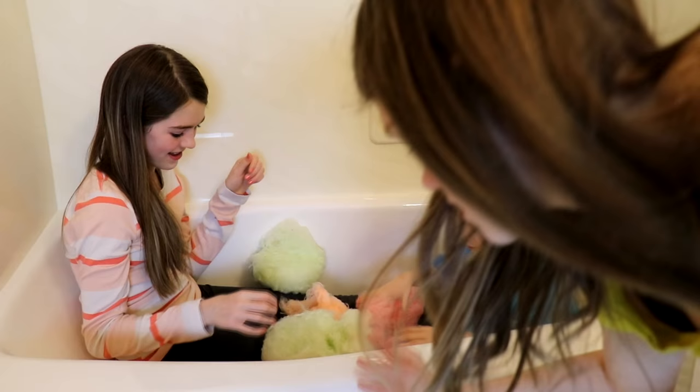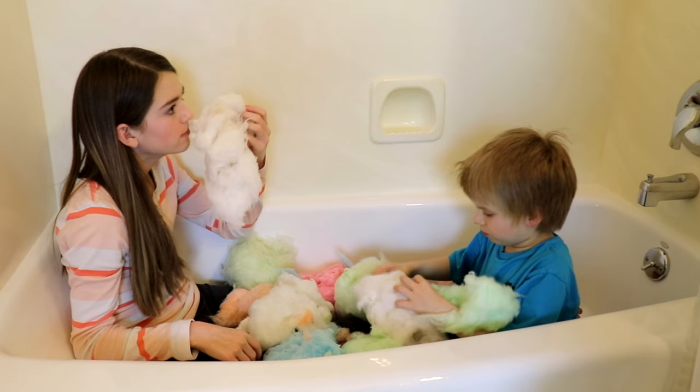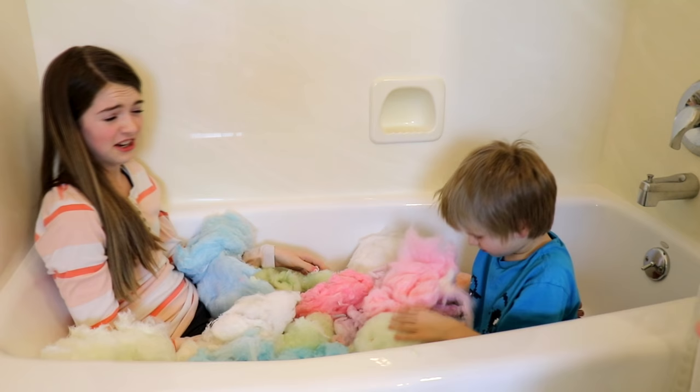There's so many different flavors — there's green, orange, bubblegum, blueberry, raspberry, mint. That one might be chocolate. There's so much cotton candy!